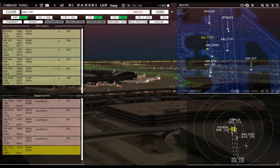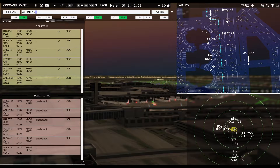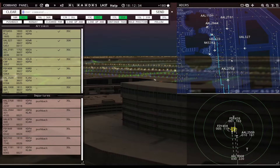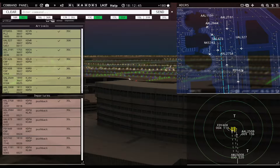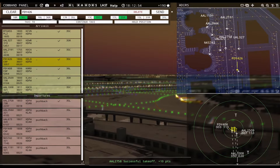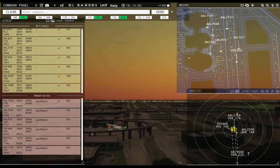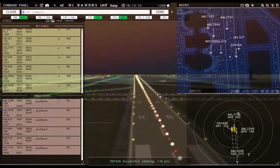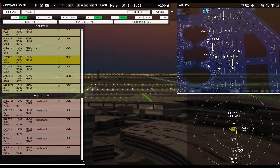American 1191 requesting push and start — pushback approved, expect runway 35 left. American 2944, runway 35 left, taxi via Lima. American 1008 with you, runway 35 center — cleared to land, runway 35 center. American 2191, continue taxi. United 327, hold short of runway 17 left, then continue taxi.